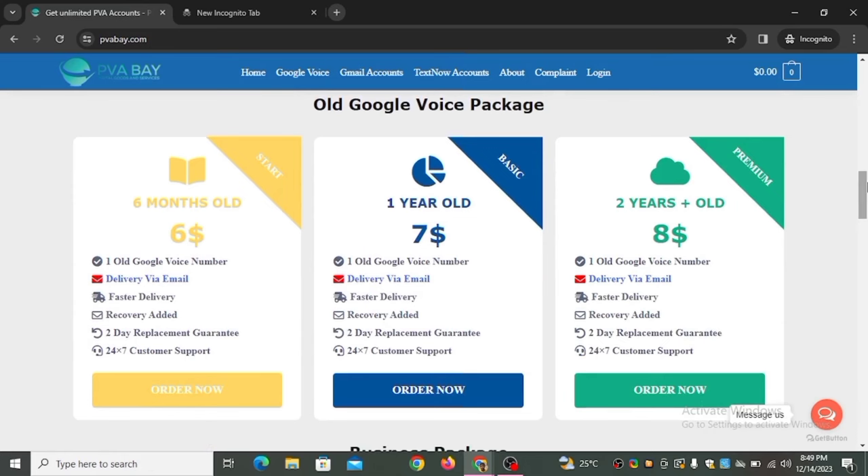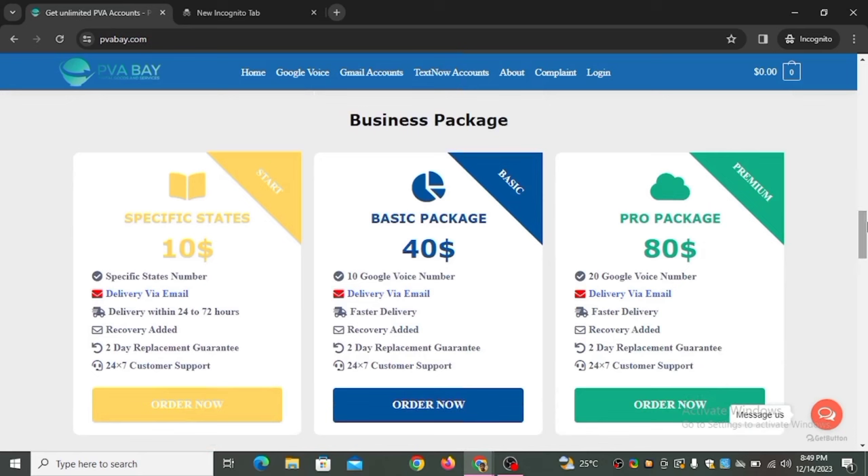The business package lets you choose a specific state. If you want a Google Voice number in a particular state in the United States, select this package. The first option costs ten dollars for one number. The second package costs forty dollars for ten Google Voice numbers — if you buy for forty dollars and sell each for ten dollars, you make a profit of ten dollars. The next tier is eighty dollars for twenty numbers.